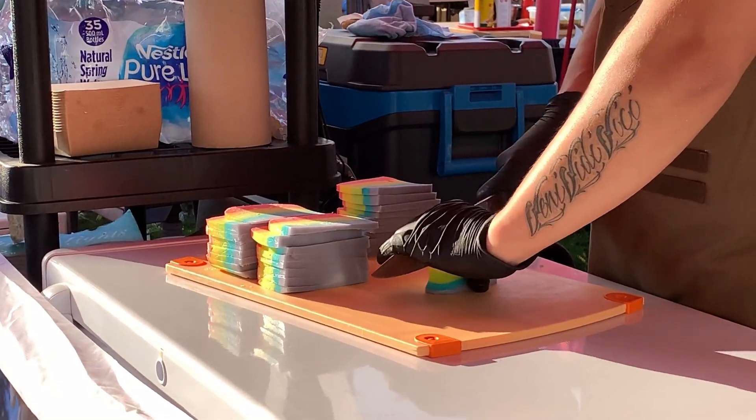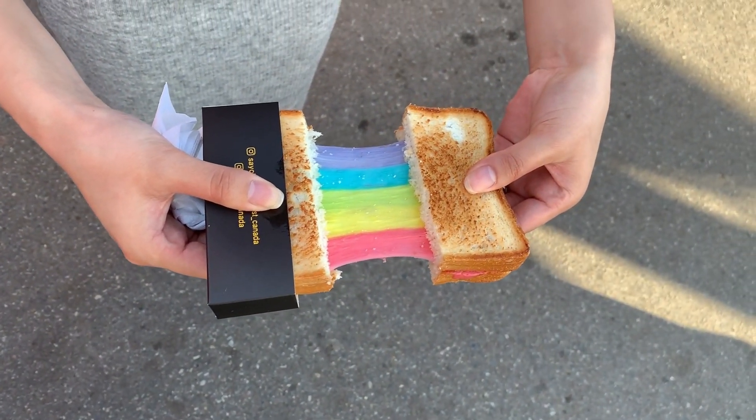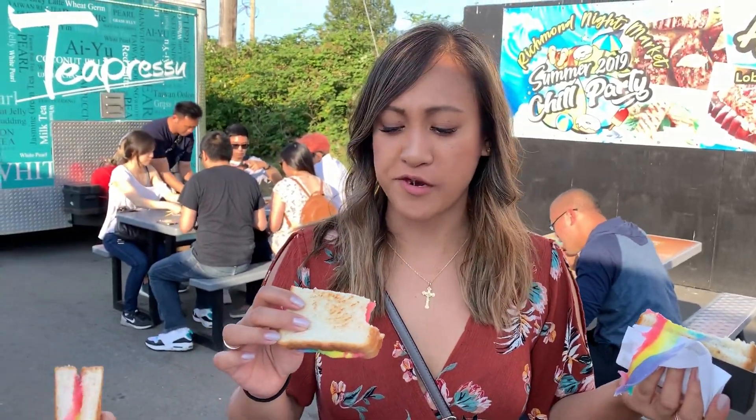When we did our research we knew we had to try the Rainbow Grilled Cheese, mainly for Instagram. We got it for the looks — but how is the taste? It's alright.